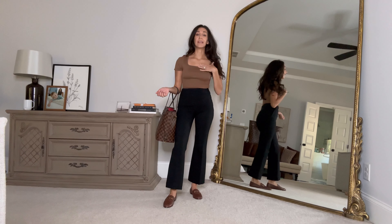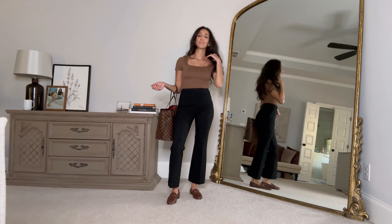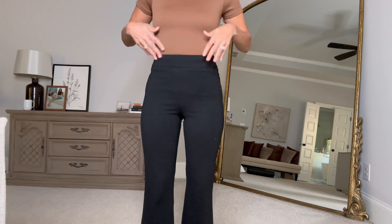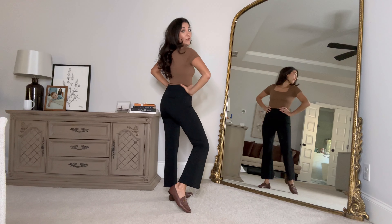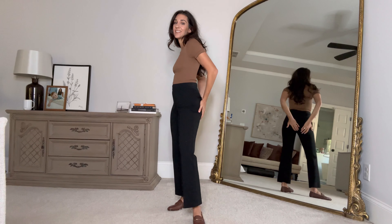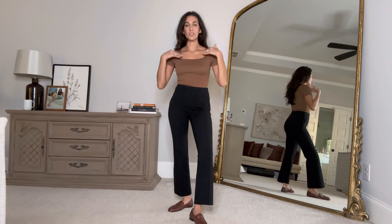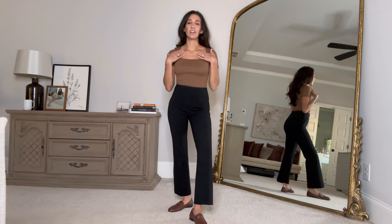Next up is another more conservative neckline — it has a sleeve so you're covered, and a classic scoop length, but with a square detail to make the neckline more trendy. I'm wearing it in brown to match my fall brown loafers, paired again with the Spanx pants. Bodysuits are great with these pants because there's no button or zipper — they're very flattering all around, and the bodysuit tucks right in. I love the square neckline because it's trendy and very flattering at the collarbone.